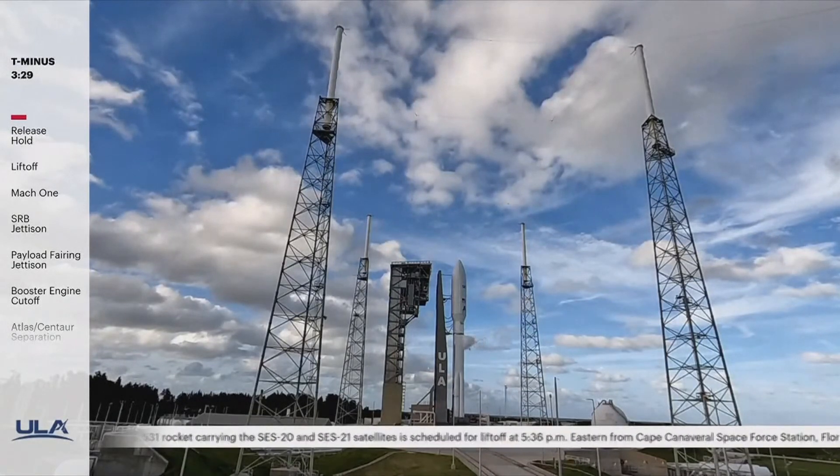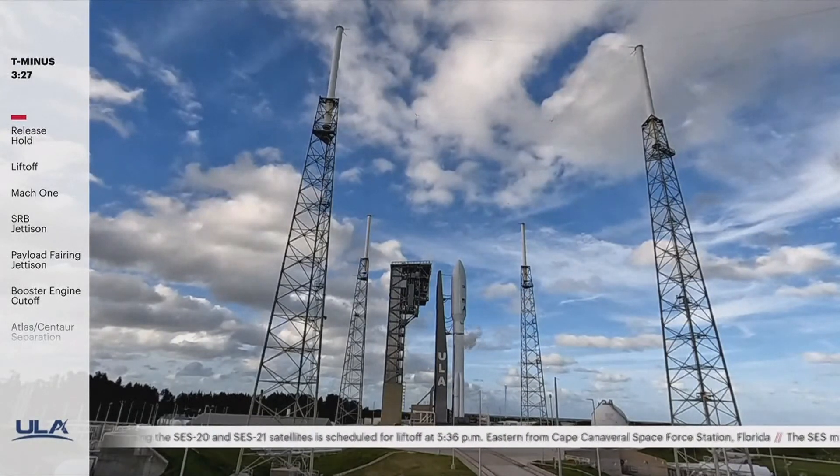The countdown clock has resumed and we are go for launch at 5:36 PM Eastern. With liftoff approaching, we're going to raise the volume on our launch team so you can hear the final preps taking place.